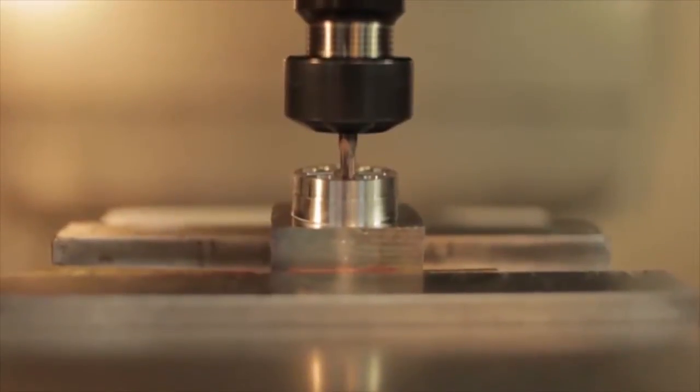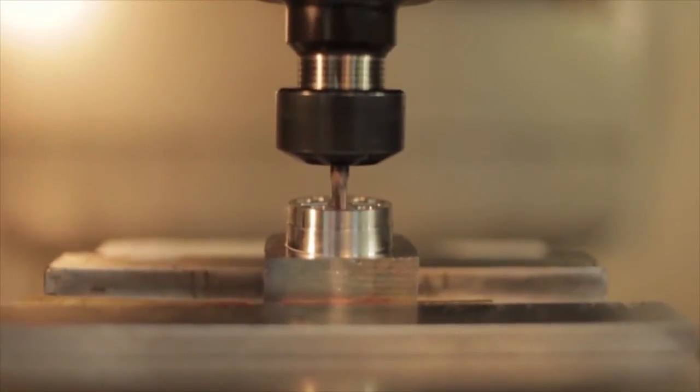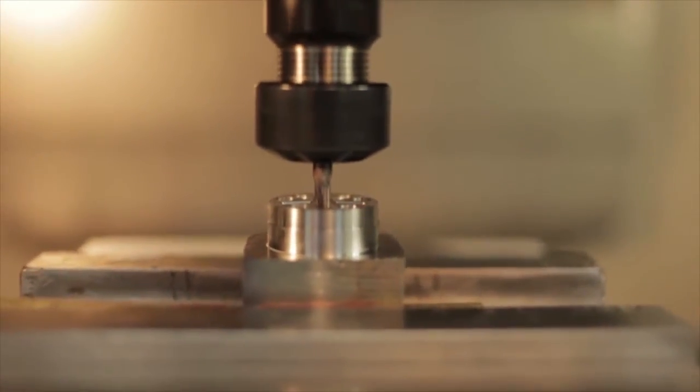Some of the more challenging applications that we work on is when we're building liquid silicone injection molds and when we're working on MIM tooling. The tolerances required for the shutoffs in those tools are very, very tight. The material will flash if we've got two ten-thousandths of an inch clearance, so the fit between the A and the B side features has to be incredibly tight.